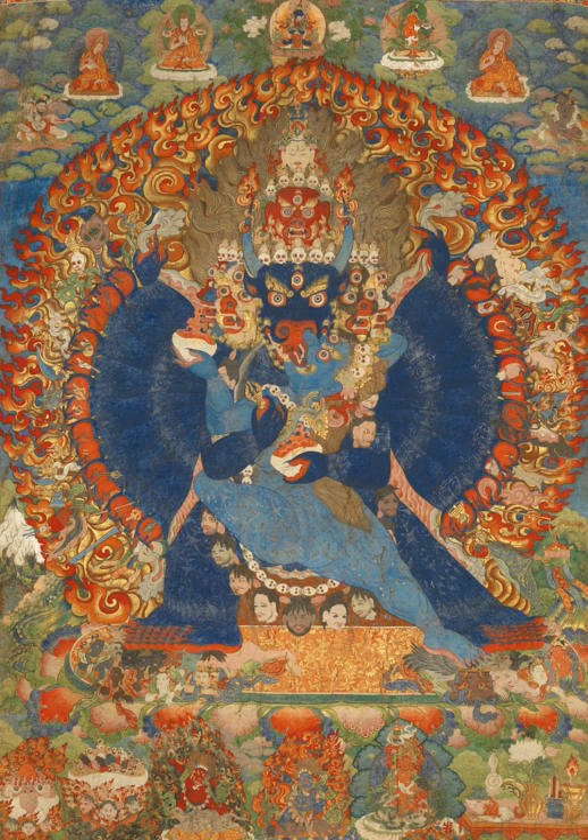Astasahasrika Prajnaparamita, for example, was copied in Patan in the year 999 AD, during the reign of Narendra Dev and Udayadeva, for the Shakya Monastery in Tibet. For the Naur Monastery in Tibet, two copies were made in Nepal: one of Astasahasrika Prajnaparamita in 1069 AD and the other of Kavyadasha in 1111 AD. The influence of Nepalese art extended to China in the 13th century. Nepalese artisans were dispatched to the courts of Chinese emperors at their request, with the Nepalese innovator and architect Balbahu, known by his popular name Araniko, becoming the chief imperial artist of Kublai Khan.